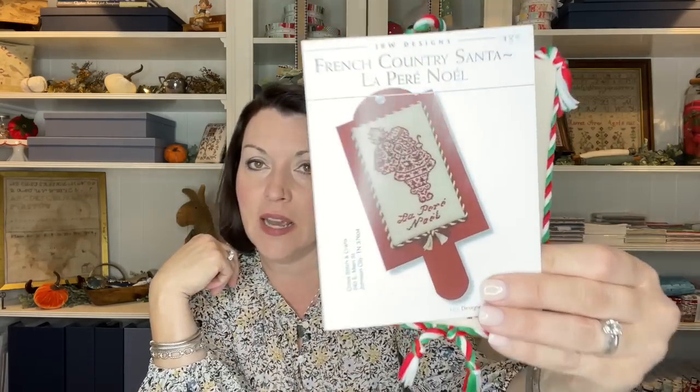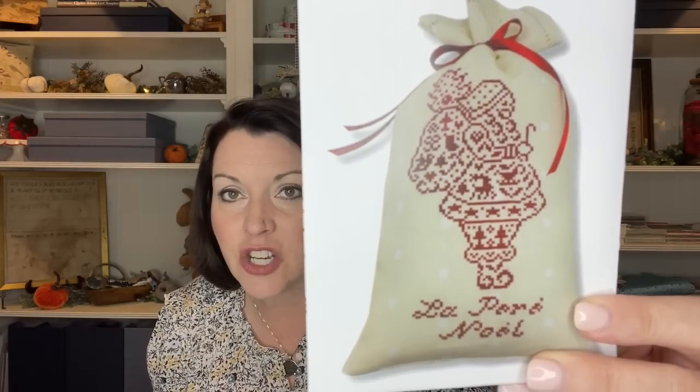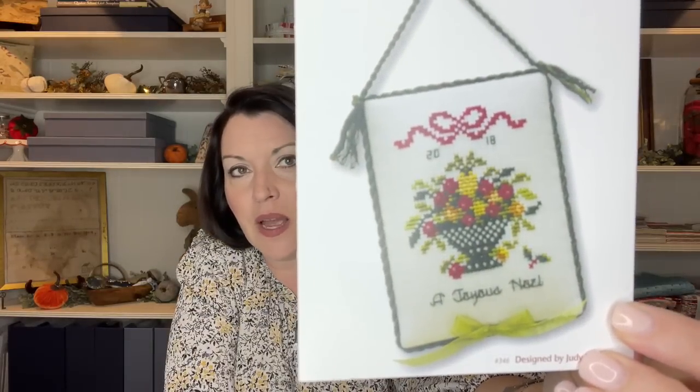I hope y'all stitch this one — he is adorable. I'll link Judy's website below. She does have a correction for the French version. My next JBW ornament that I am going to stitch is Christmas in Williamsburg. That will be my next one. I'm going to pull all the floss for this one.